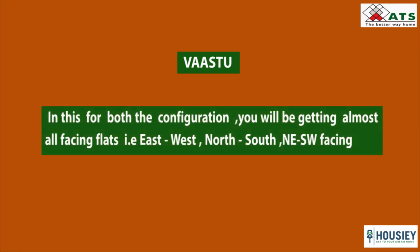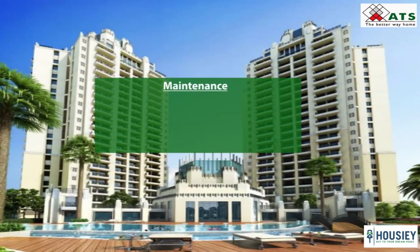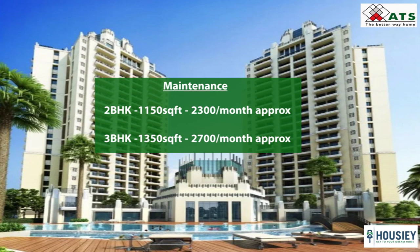Coming to the Vastu part, since the towers are diamond-cut shape, both configurations will offer almost all facings — that is East-West, North-South, Northeast-Southwest and Southeast-Northwest facing. Regarding maintenance, the 2 BHK 1150 square feet will have an approximate maintenance of around 2300 rupees per month, and the 3 BHK 1350 square feet will have an approximate maintenance of around 2700 rupees per month. These are approximate values and may change after possession.